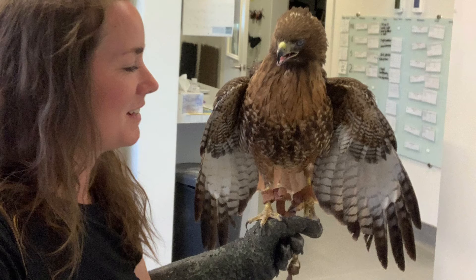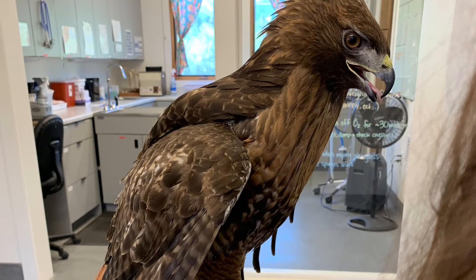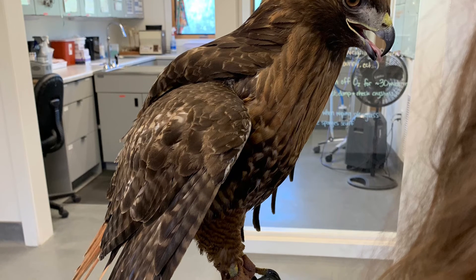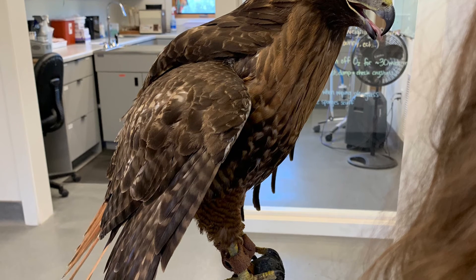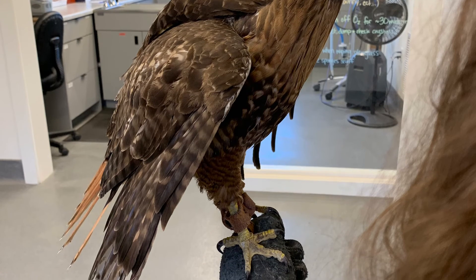Next up is Red-tailed Hawk 525. This bird is unfortunately non-releasable due to the trauma he's sustained in his left eye. However, his right eye is perfectly functioning, as you can see in this photo, and staff have been working with him on glove because we feel that he meets the criteria to be an education bird. There have been a couple of inquiries about him, so stay tuned for any updates on that.